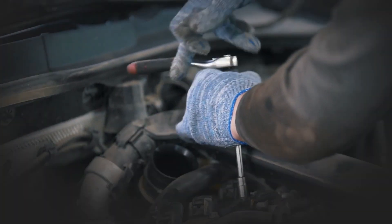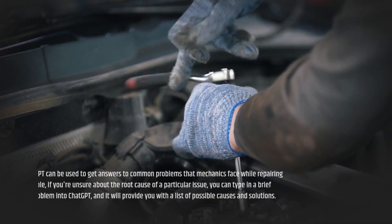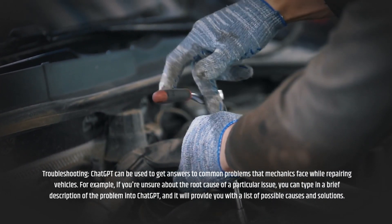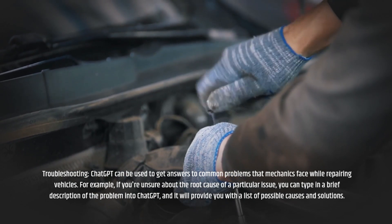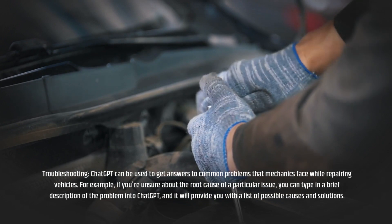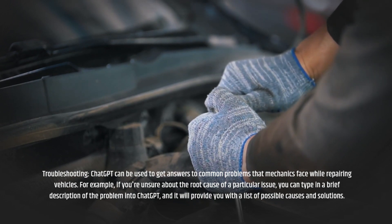Troubleshooting: ChatGPT can be used to get answers to common problems that mechanics face while repairing vehicles. For example, if you're unsure about the root cause of a particular issue, you can type in a brief description of the problem into ChatGPT, and it will provide you with a list of possible causes and solutions.